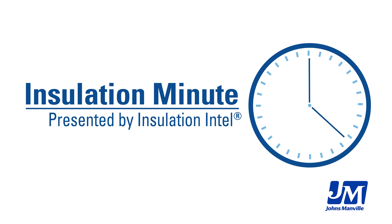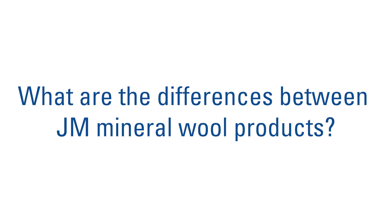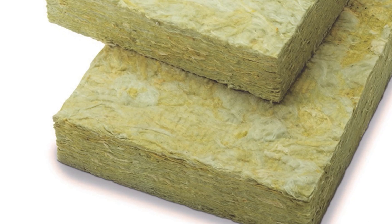Hi, I'm Eric Dake, Senior Product Manager for our commercial mineral wool, and today we're going to talk about the different types of mineral wool that Johns Manville offers. Johns Manville is proud to be an industry leader, offering a wide breadth of insulation products including a complete line of mineral wool to suit your project's needs.